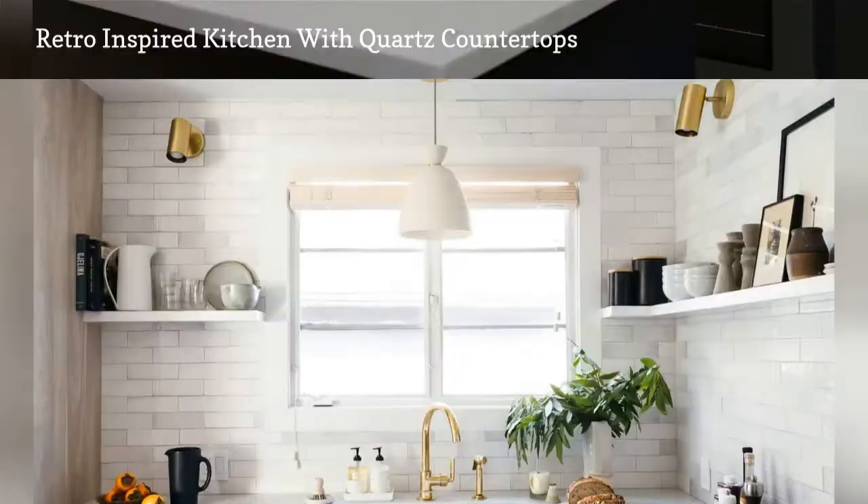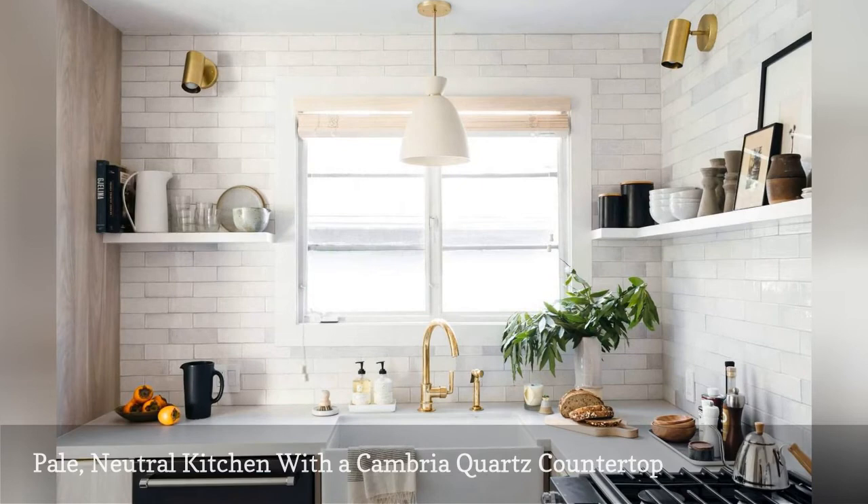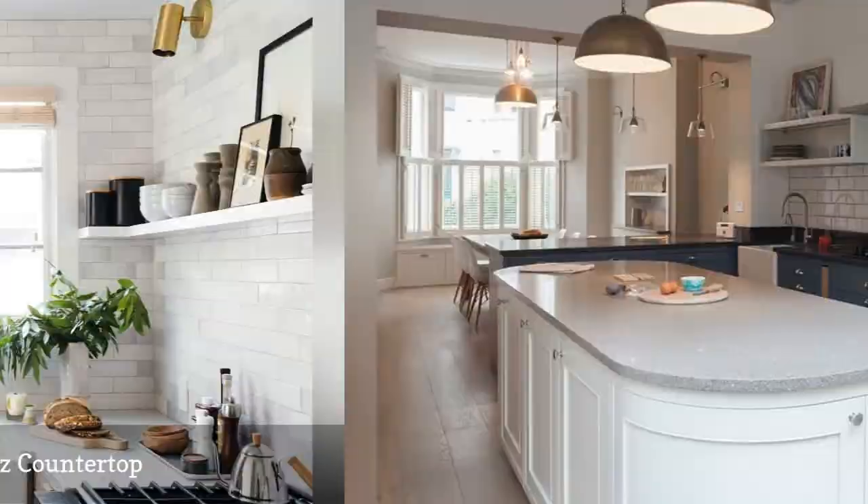When designing this small apartment kitchen, the goal was to keep things light and airy. Utah-based interior design firm Studio McGee got a chunk of the job done with a Cambria quartz countertop. Black appliances and dark decorative accents add bold contrast to the mostly pale, neutral space.